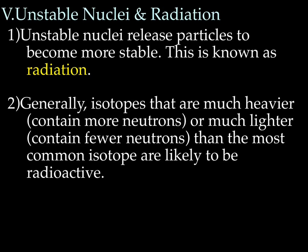So what happens when a nucleus is not stable — particularly atoms with atomic numbers of 83 or higher? We're going to talk now about unstable nuclei and radiation. Unstable nuclei release particles to become more stable; this is known as radiation. The nucleus is just too crowded, so it gets rid of some particles and becomes more stable, and the particles being released are called radiation. Generally, isotopes that are much heavier or contain more neutrons than average, or much lighter containing fewer neutrons than average, are the most likely to be radioactive.